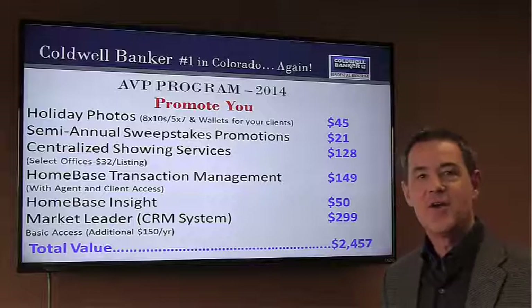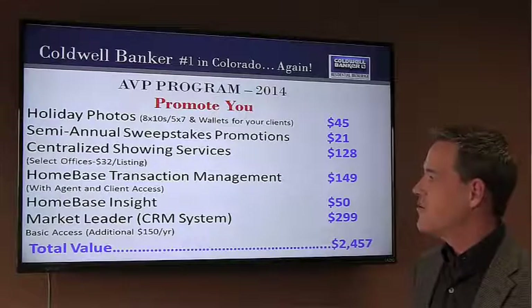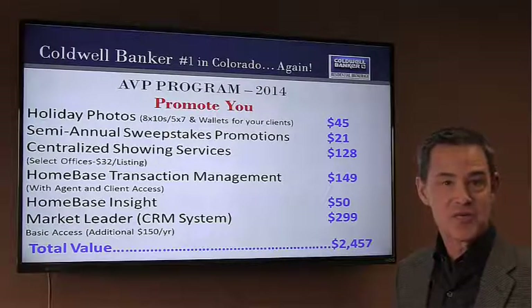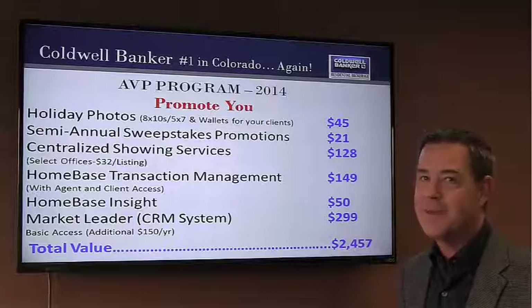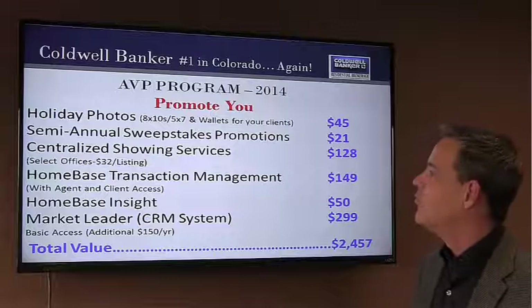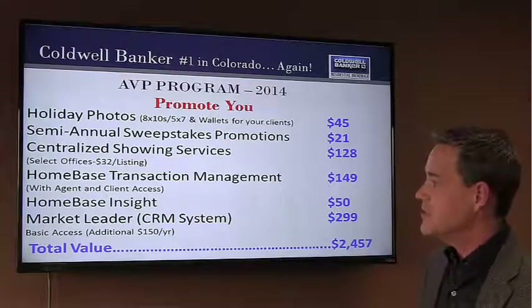Every holiday season, we invite all of our clients and customers to come in for new, updated photos of the family at no charge to our customers. We have the semi-annual sweepstakes where we give away things like brand new iPads or big gift cards at places like Cabela's. Really a lot of fun — gets a lot of attention and gives you the attention you need to reach out to your clients.